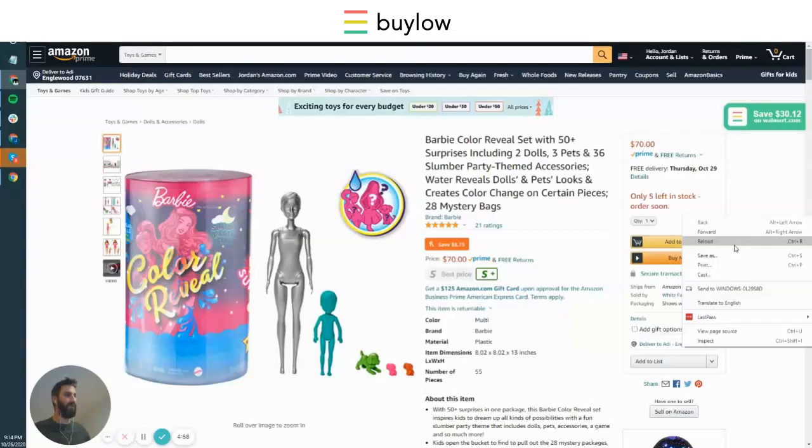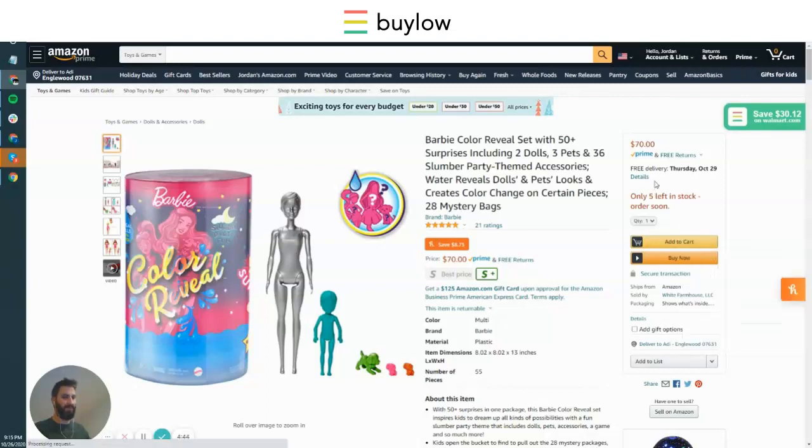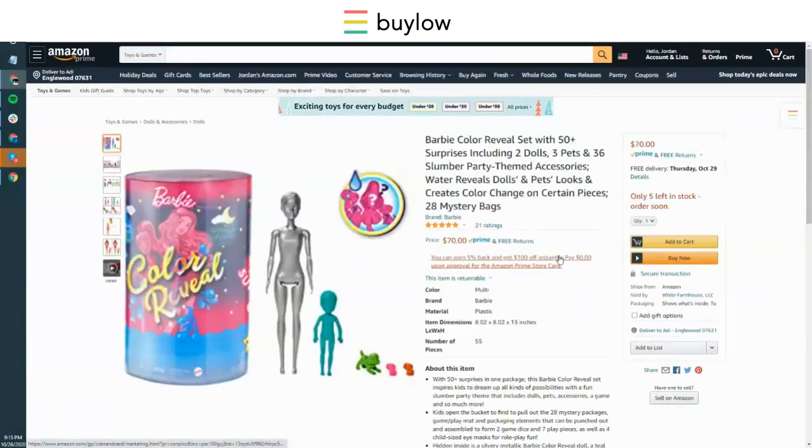I just wanted to do a quick comparison of Bilo as it compares to and contrasts with some of the other competitors on the market. All of them are free, but some of them are a little bit better than others. I just want to show you the difference between all of them on this one particular product.